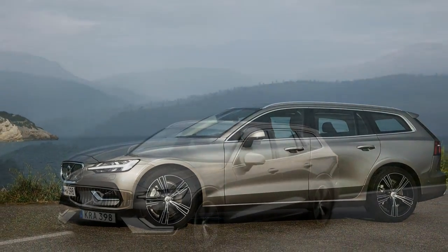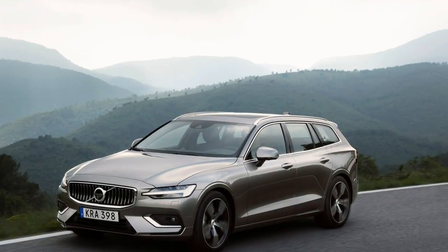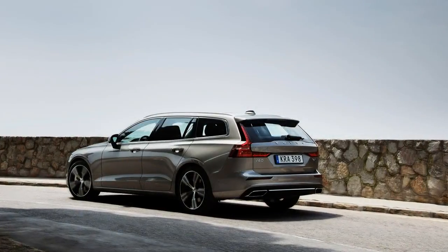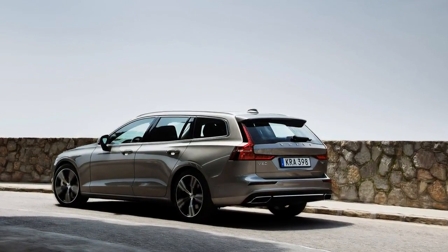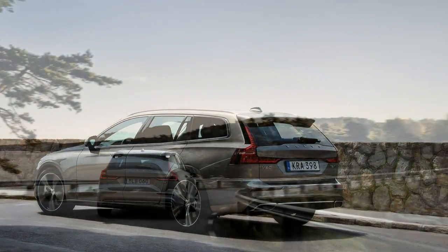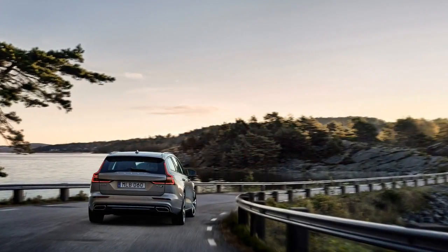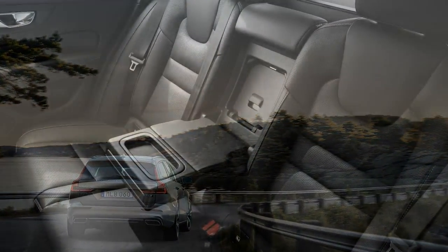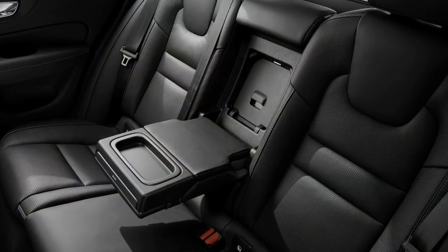Similar to Audis, Mercedes-Benzes, and BMWs, this Volvo comes with driver-select comfort and dynamic settings, which typically affect throttle response more than chassis settings. Best to just get in and enjoy the comfort, serenity, and feng shui of the handsome surroundings.